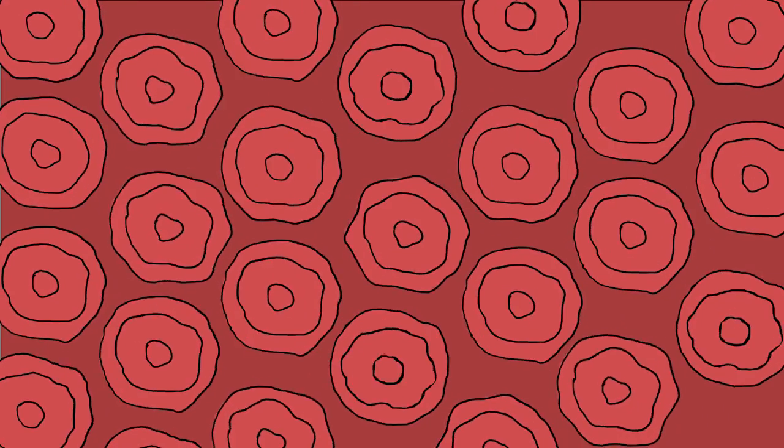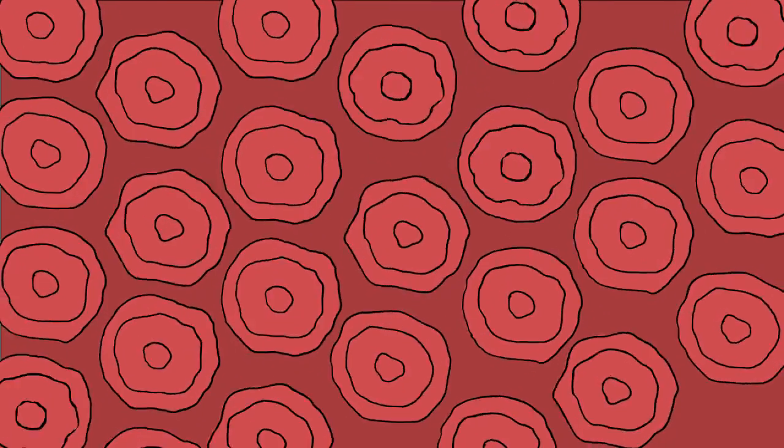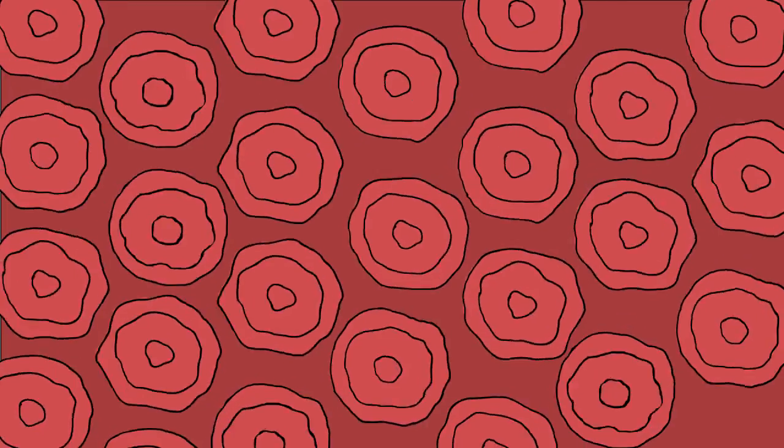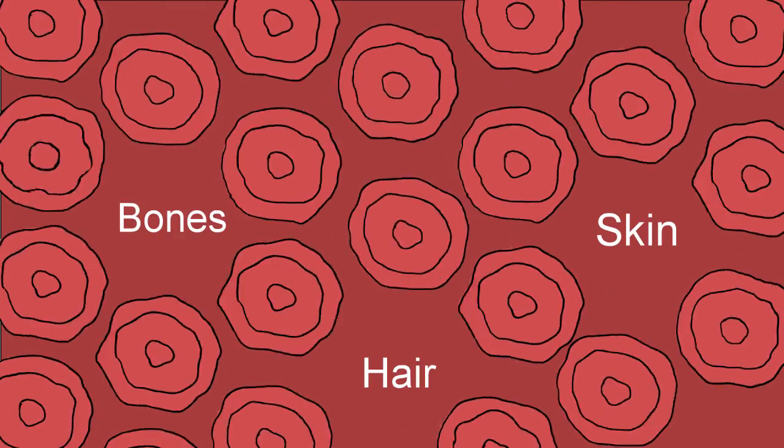Our bodies are made up of lots and lots of tiny cells, and there are over 200 types of cells, each with their own important job, like making our skin, hair, bones, and even our brain.